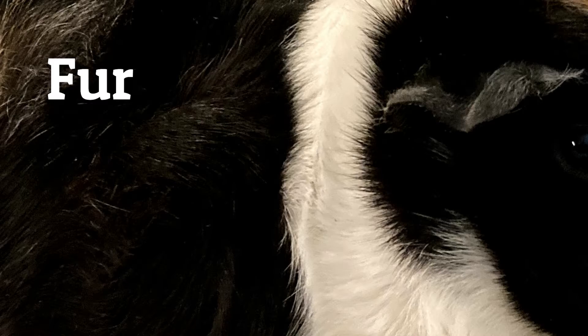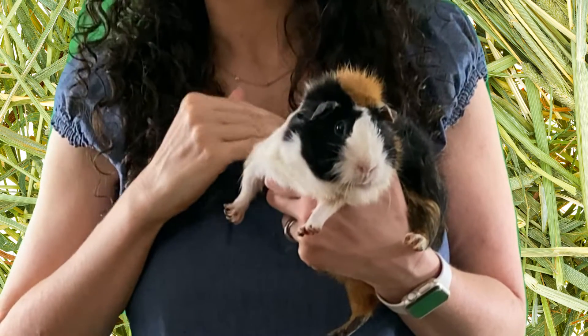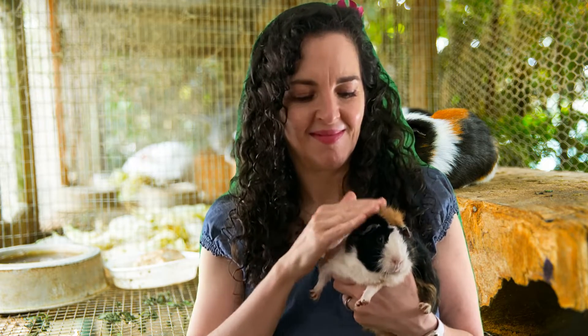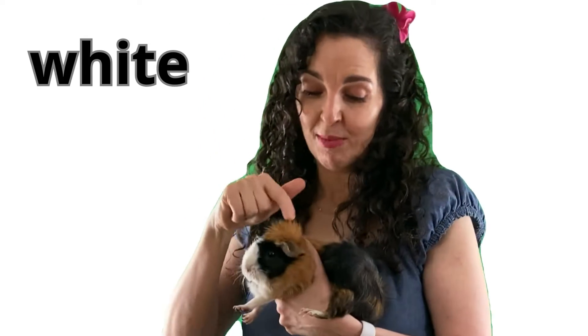She has fur all over her body. I'm petting Cleo. Her fur feels very smooth and soft. Cleo's fur has the color black, white, and brown.